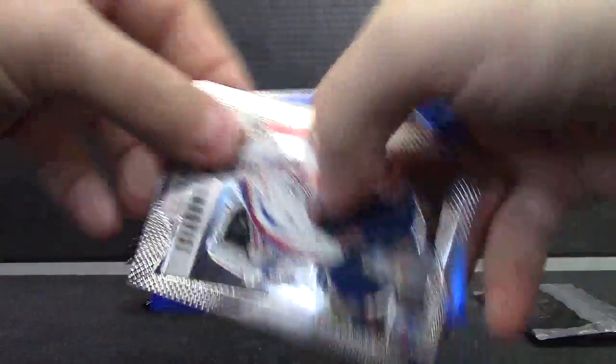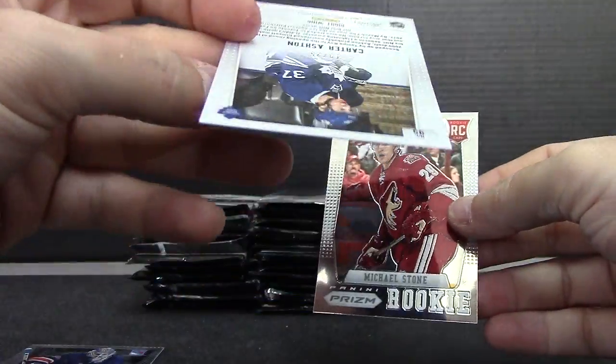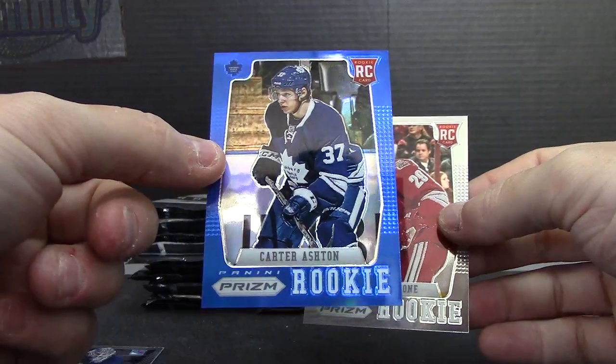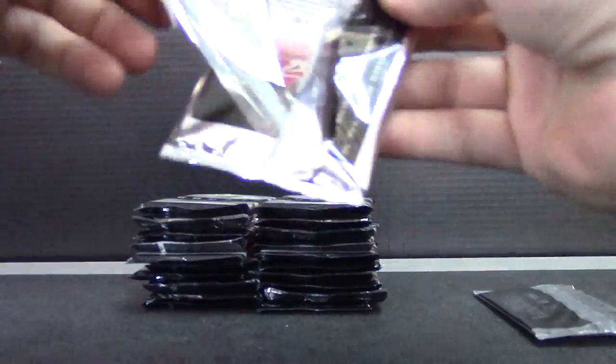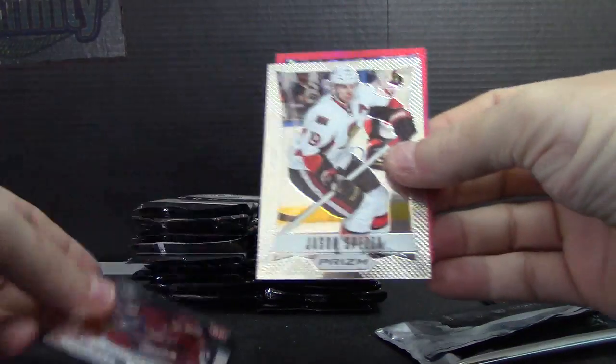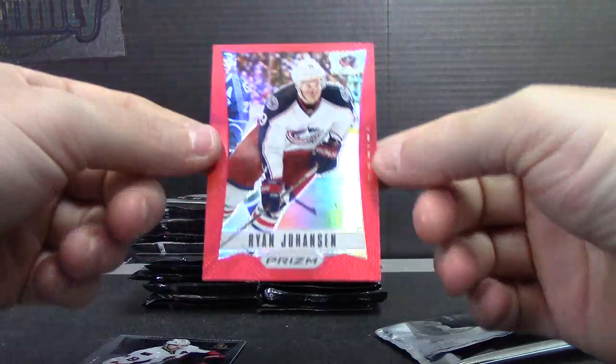I got a blue one — Carter Ashton blue, numbered to 25, and Michael Stone. This case had a gold and blue and a red. Matt Watkins, Jason Spezza, Ryan Johansson numbered to 50.